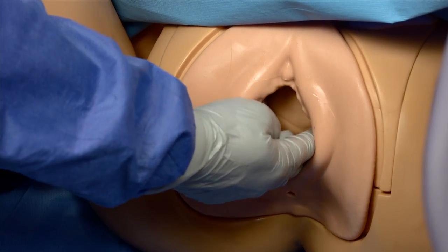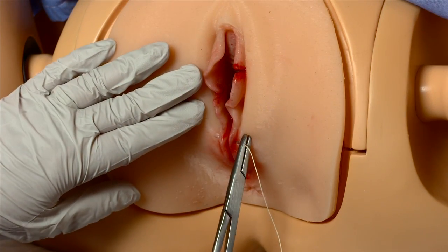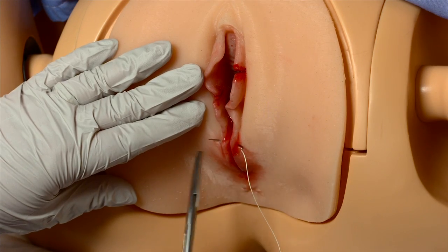A new lifelike birth canal and episiotomy repair inserts simulate human tissue for repeated suturing practice.